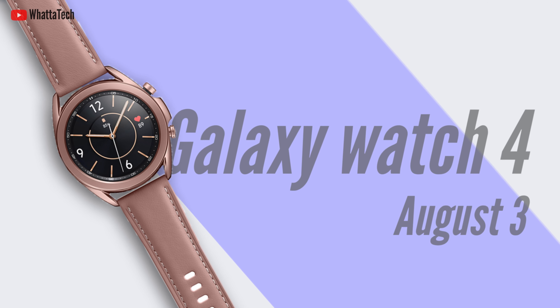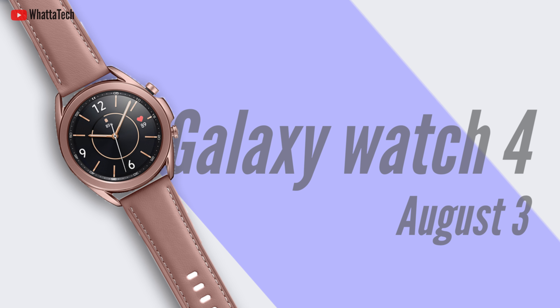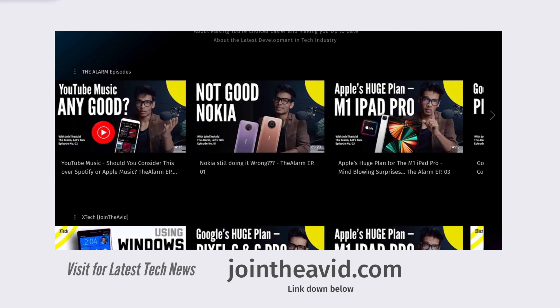According to Max Weinbach, the Galaxy Watch 4 and Watch Active 4 will probably be announced in August of this year, on August 3rd. According to Jon Prosser, the smartwatch will hit shelves on Wednesday, August 11th.